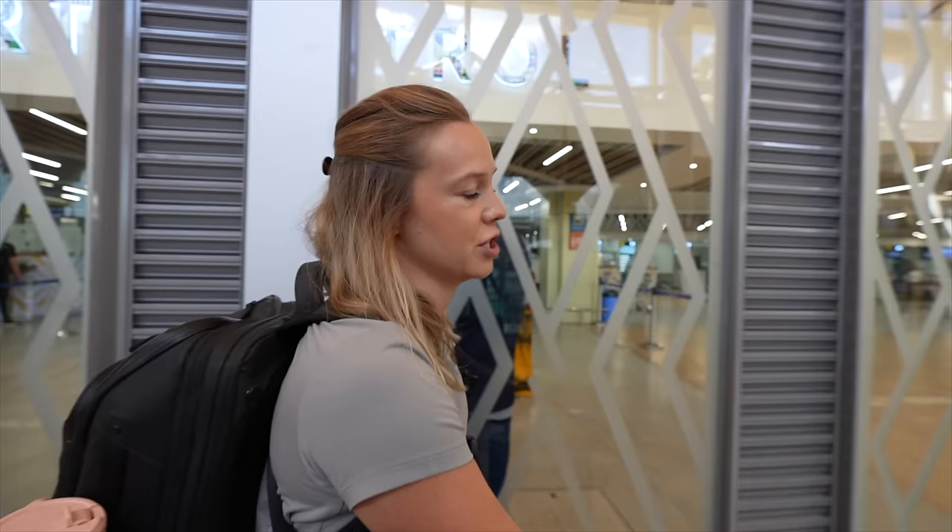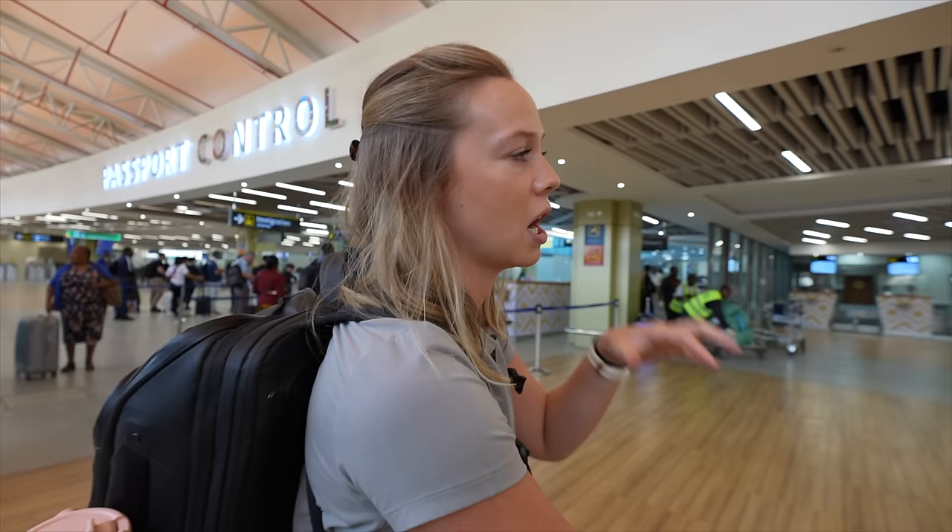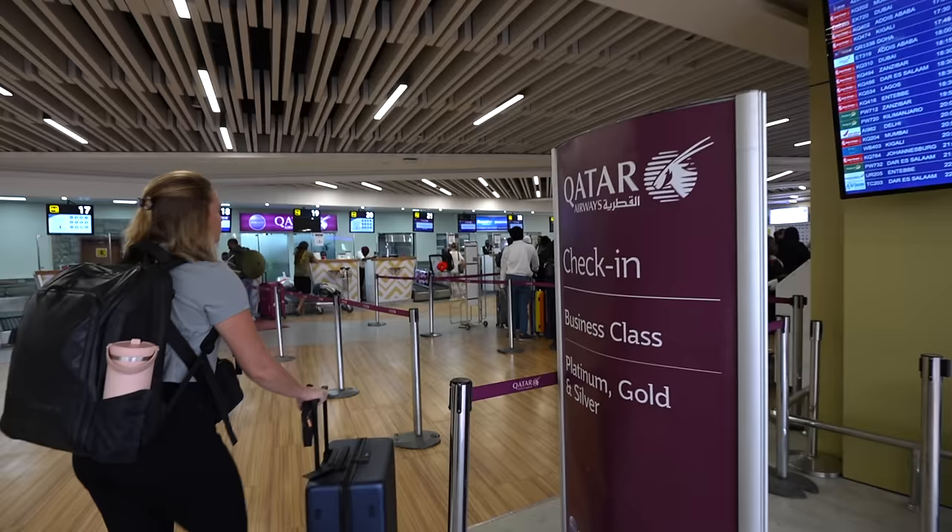In this new terminal — Terminal 1, Section C — you have check-in on either side and immigration in the middle. Qatar is a little full right now, but it makes things a lot easier because the check-in airlines have a lot more space. Qatar seems to be on this side and Ethiopian Airlines is on the other side as well.